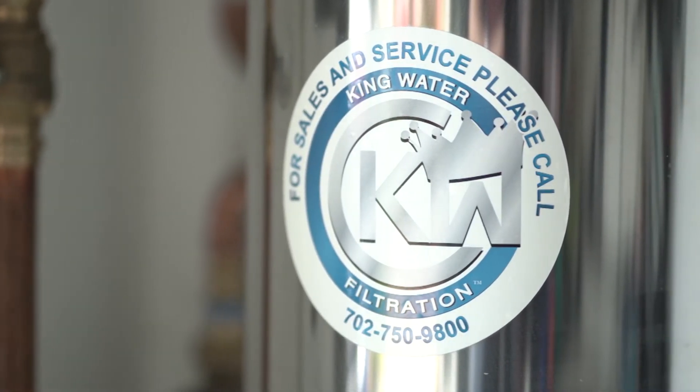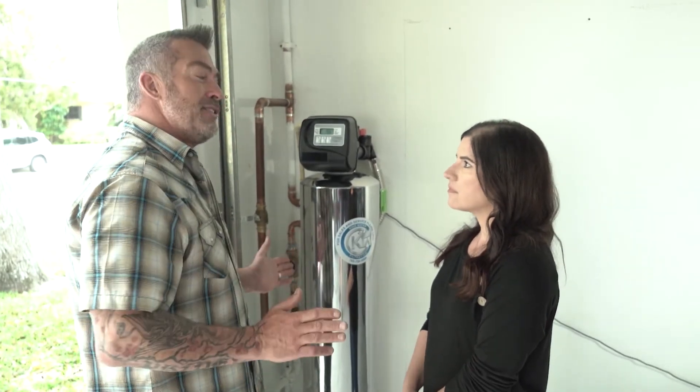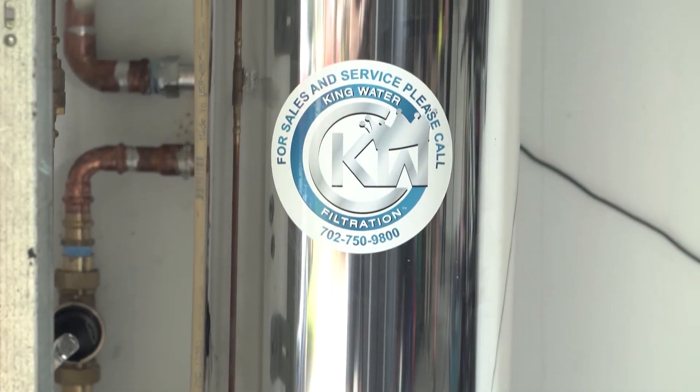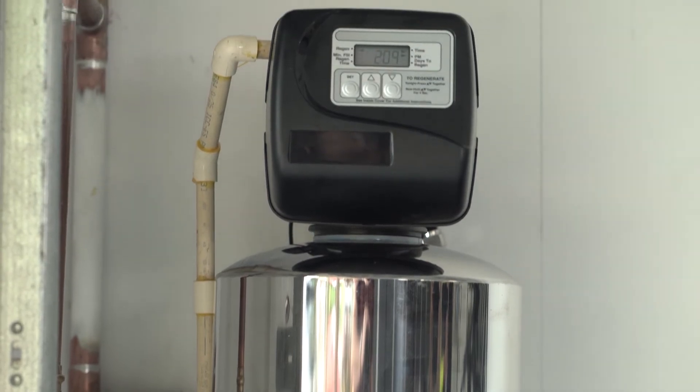King Water Filtration has not just created a revolutionary product — they back it up by offering the best warranty in the market. Being a professional home improvement contractor, I've worked on hundreds of homes and installed every kind of system. When it came time to install a water filter in my own house, I did a lot of research, and I can tell you by far the King Water Filtration whole-home system is the best. It's got the best warranty in the industry: 20 years bumper-to-bumper, so you can be completely confident for years to come that your family will always have clean water to drink.